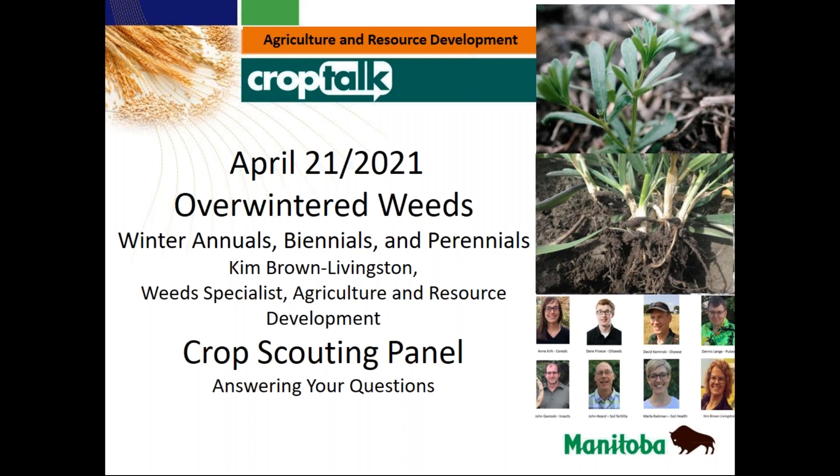We've been out looking in some fields and trying to see what things have overwintered, and I thought it'd be a good idea to get Kim Brown Livingston to come on today — our weed specialist — and talk about some of the overwintered weeds, some of the things we're going to have to deal with as we get into spring seeding. Kim's going to go through a host of weeds and what we should be looking at.